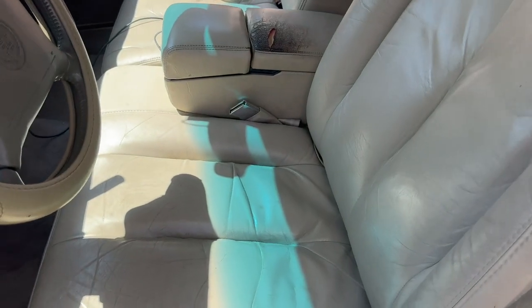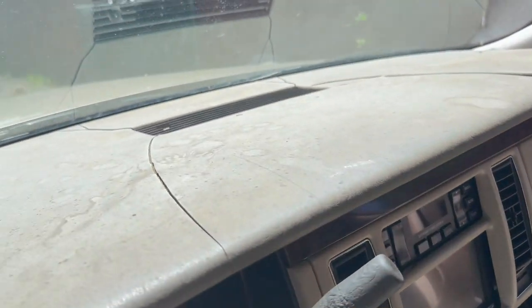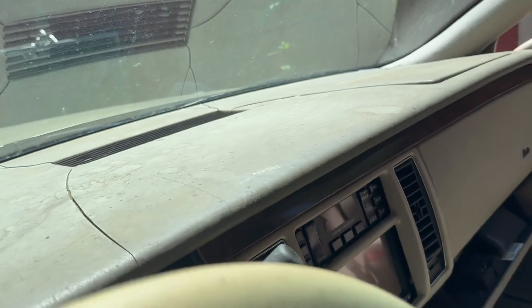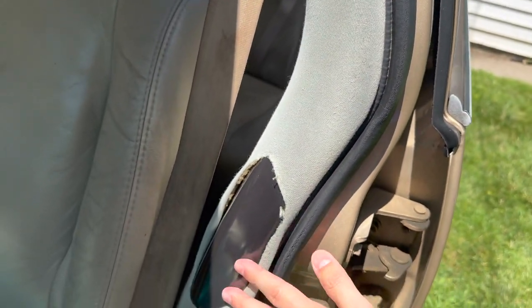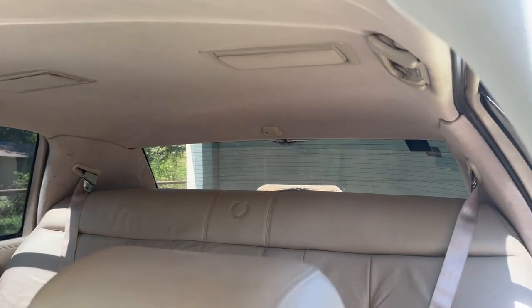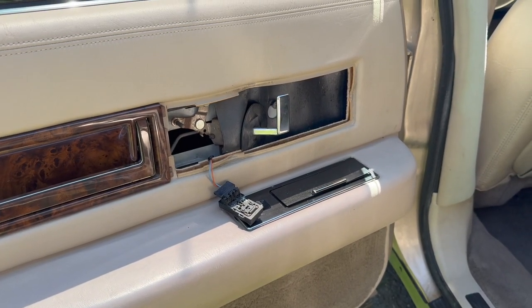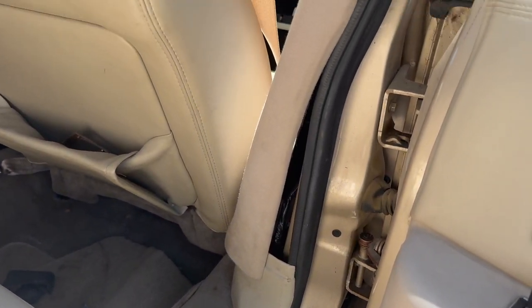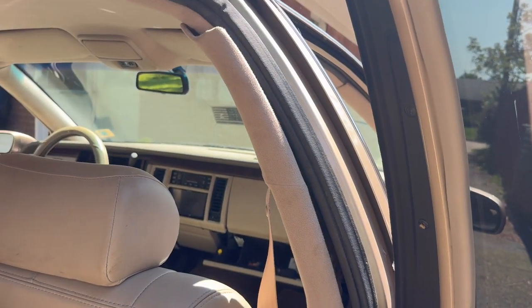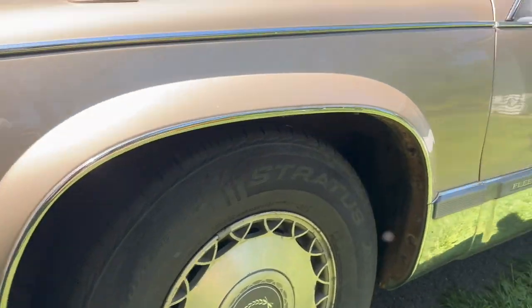And of course some interior work to do — slight issue on the center console, the dash is in several pieces, got some B-pillar missing, C-pillars could use a little bit of work, and a few missing trim pieces here and there. And it wouldn't be a 30-year-old car without a few dents and dings.